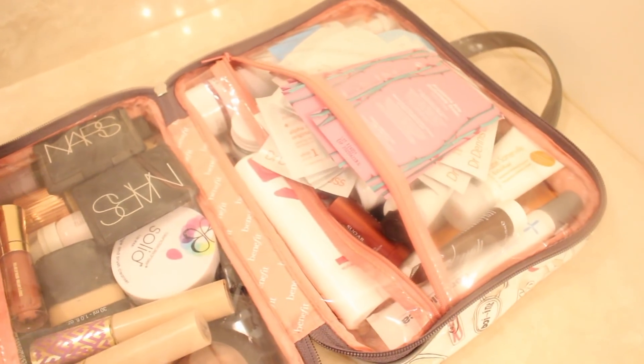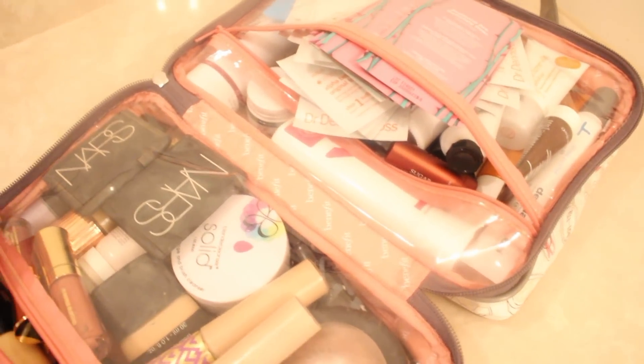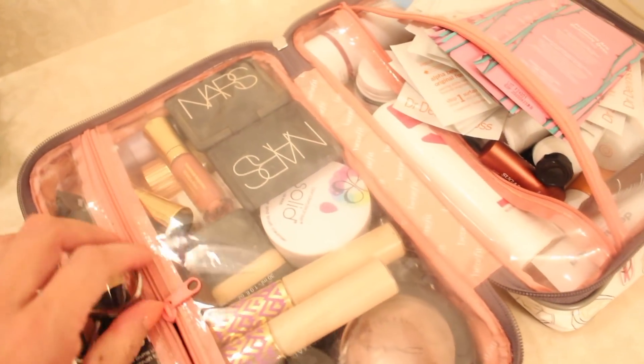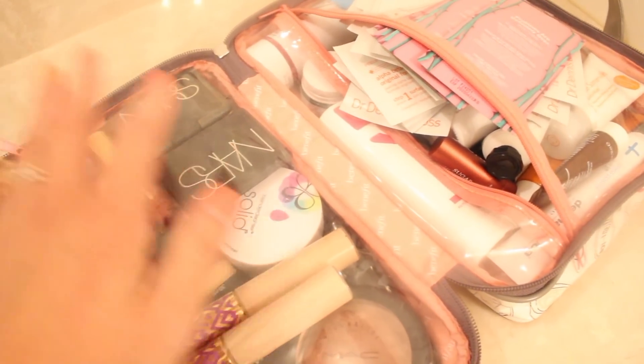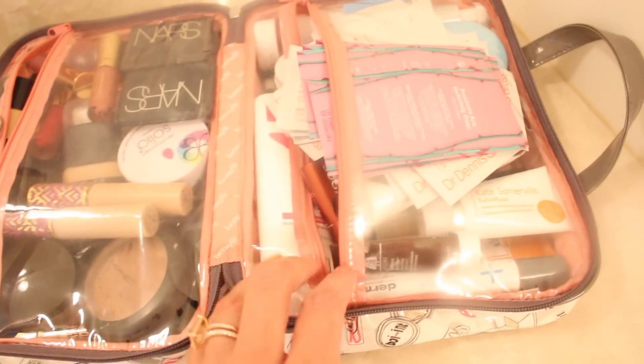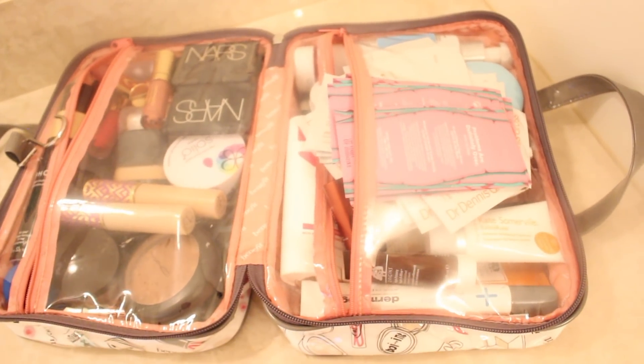My toiletry bag is the same one I usually travel with, and I love this bag. I think it was sent to me from Benefit — it was part of a PR package. It's pretty old, but I love it because it's clear, it's wipeable, I can see everything, and it closes up really nicely and also lays flat. So it makes traveling and finding your things really easy.